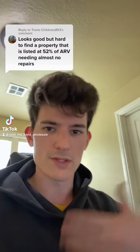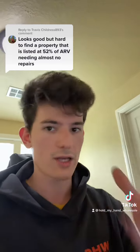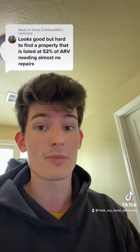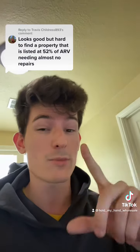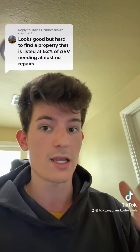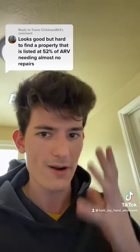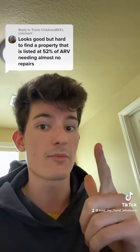Yesterday I posted a video about the software I created that pairs random houses listed on Zillow with hedge funds willing to purchase the properties next to list price. A commenter said it looks good, but it's hard to find a property listed at 52% of ARV needing almost no repairs. I'm going to debunk this right now. That's a totally valid understanding, but what we've created is entirely different — we can offer next to list price on these properties, sell them to hedge funds, and profit a lot of money.